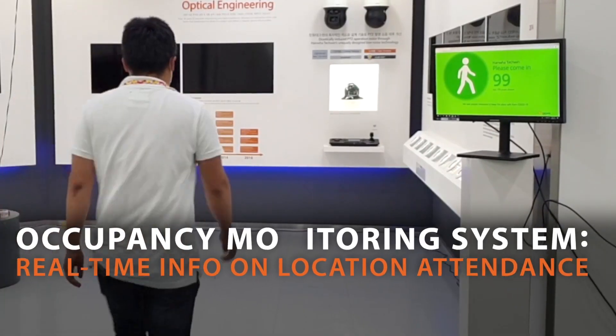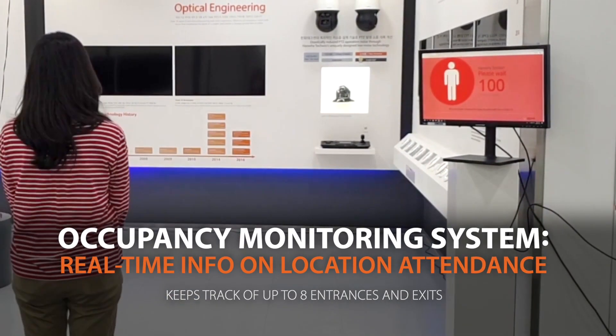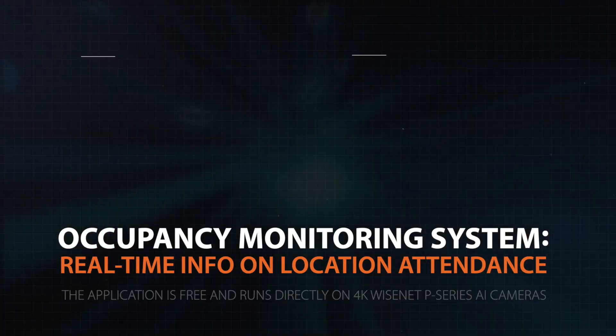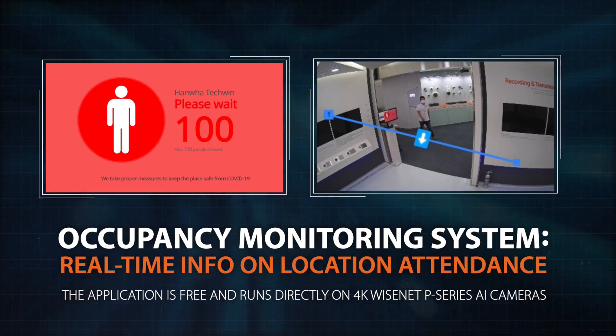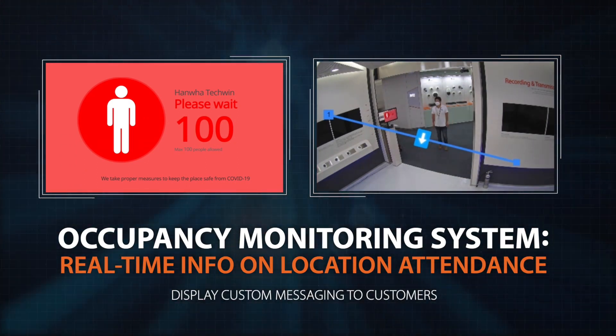Our occupancy monitoring system keeps track of up to eight entrances and exits and provides accurate, real-time data on a facility's population. The application is free and runs directly on 4K Wisenet P-Series AI cameras, and it even allows you to display custom messaging that asks customers to wait until it's safe for them to enter.